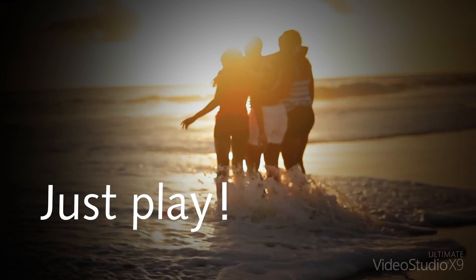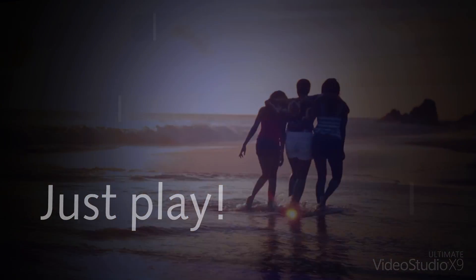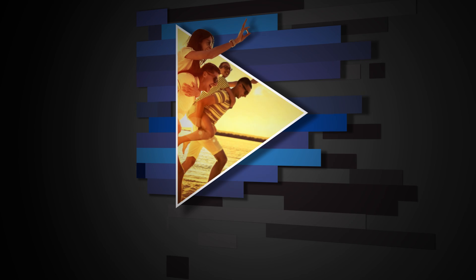So live life, capture the moments, and make your videos when and how you want to. After all, it's your story to tell. Available now. Go to VideoStudioPro.com to learn more, try or buy.